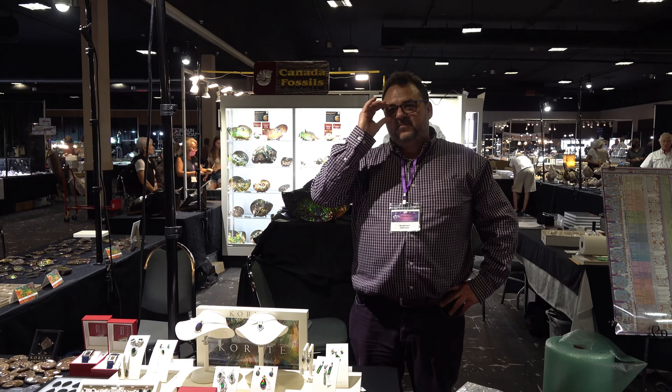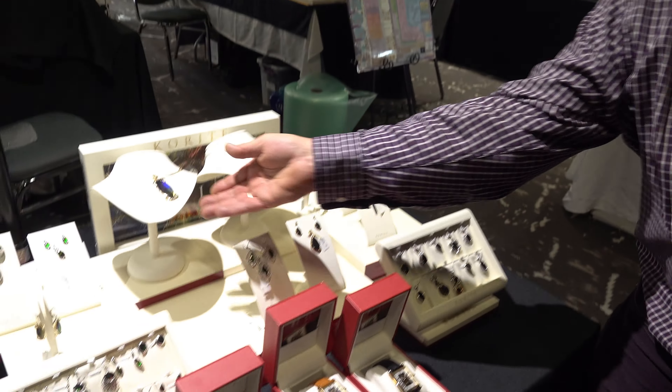Hey guys, this is Johnny here with Canadian Fossils and he's going to show us some awesome Canadian ammolites and some beautiful stuff here. So this is some of the jewelry that we make.